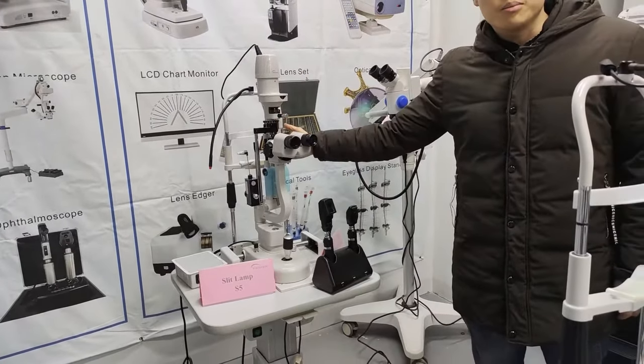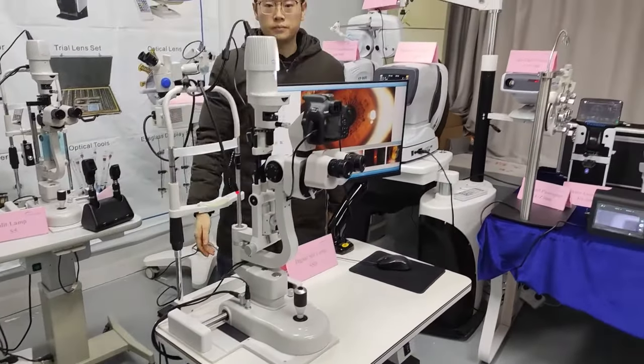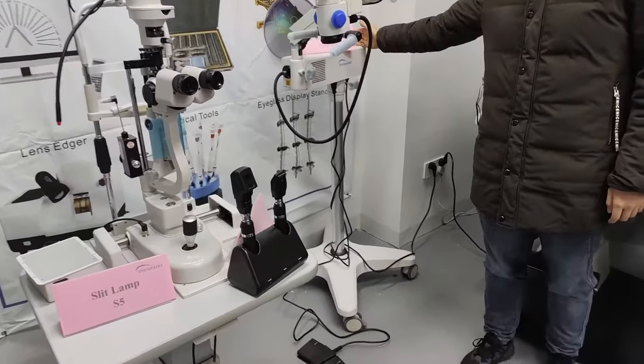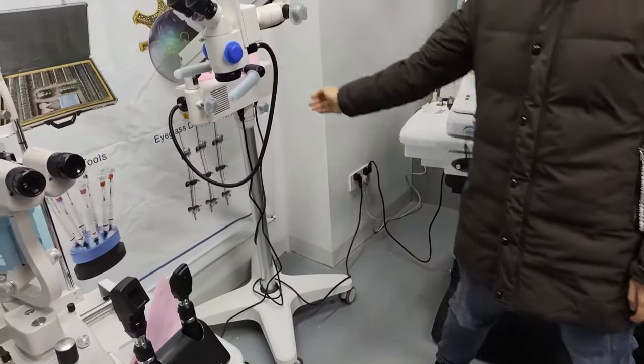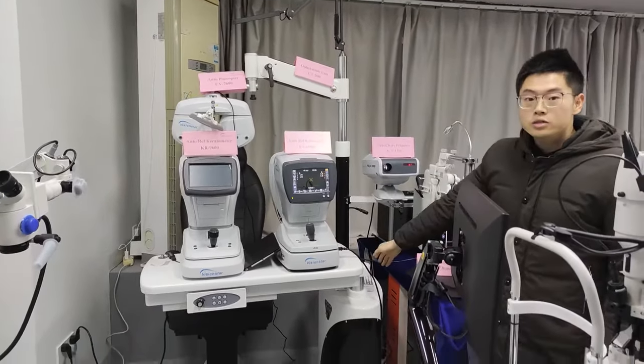Standard slit lamp. Digital slit lamp. Operation Microscope. Combined unit.